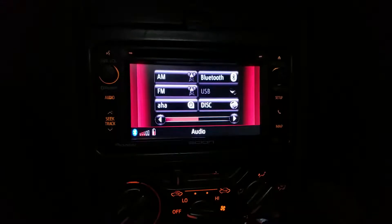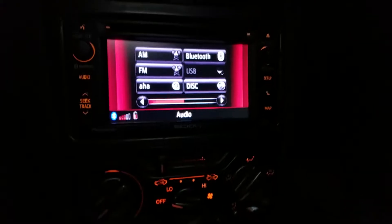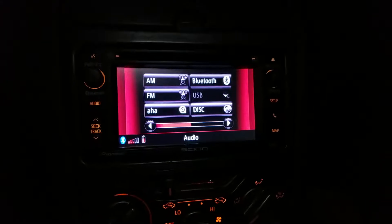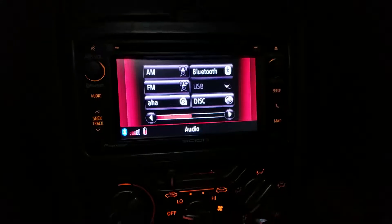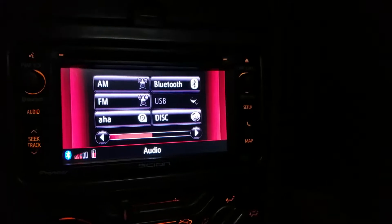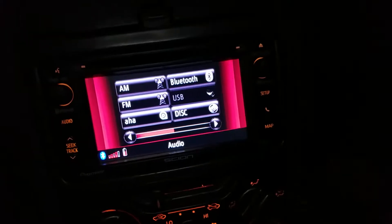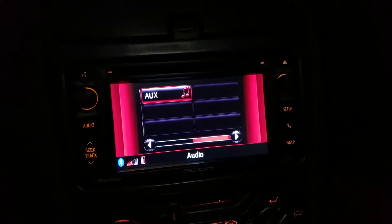This is a quick video for anyone who wants to put a newer head unit in an older Toyota. Right here we have a Scion FRS stereo in a 2001 Toyota Celica. Quick features: it has HD radio along with AM, FM, Bluetooth, USB, disc, and auxiliary.